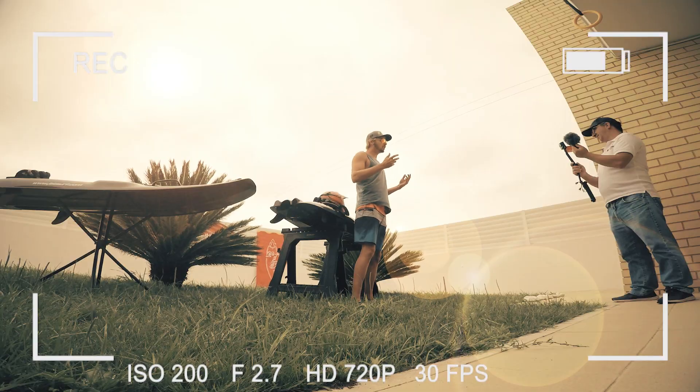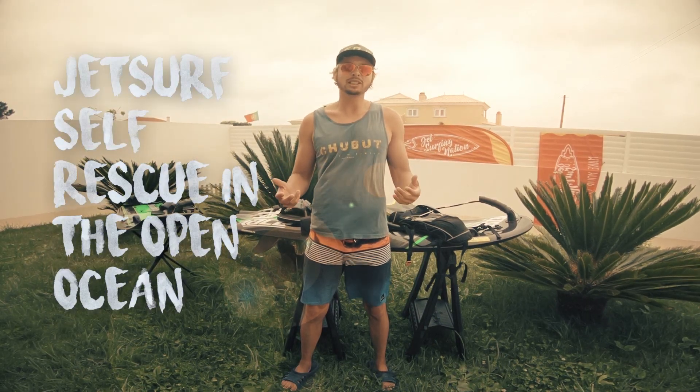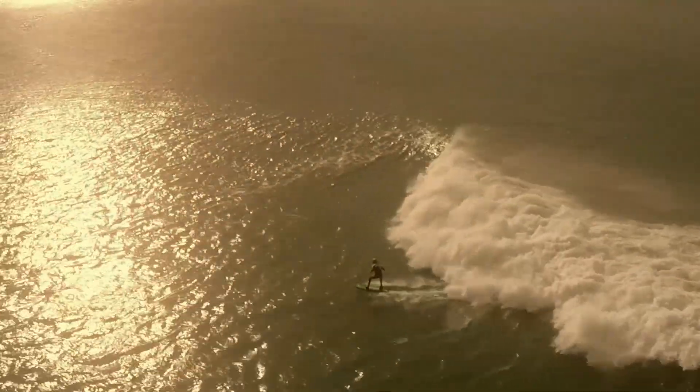What's up champions, Mike here with another great jet surfing tip. In this short video I'm going to show you a self-rescue tip that I'm using myself when I'm jet surfing alone in the open ocean in rough conditions.